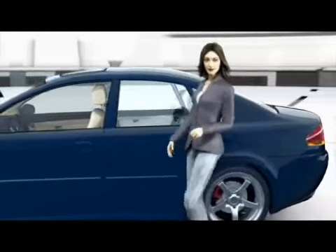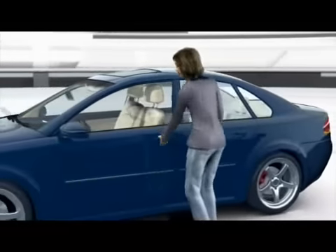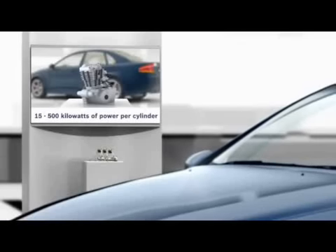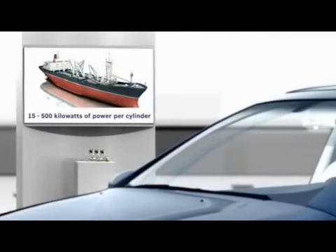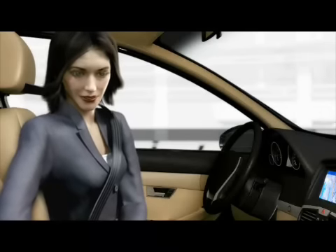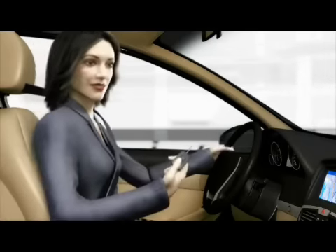Based on a uniform principle, Bosch provides fuel injection for the entire spectrum of diesel engines — from 15 to over 500 kilowatts of power per cylinder. Come and join me on a journey into diesel, or more precisely, into the common rail system from Bosch.